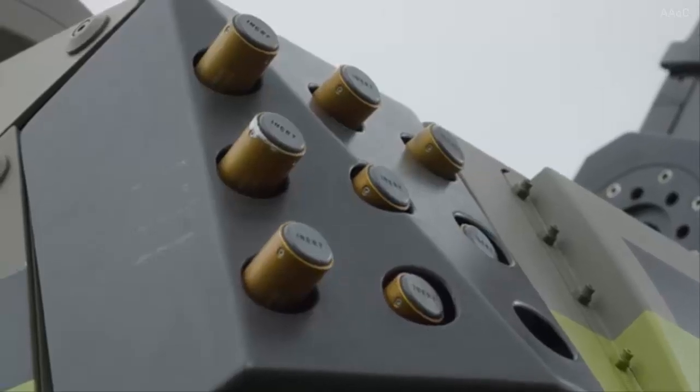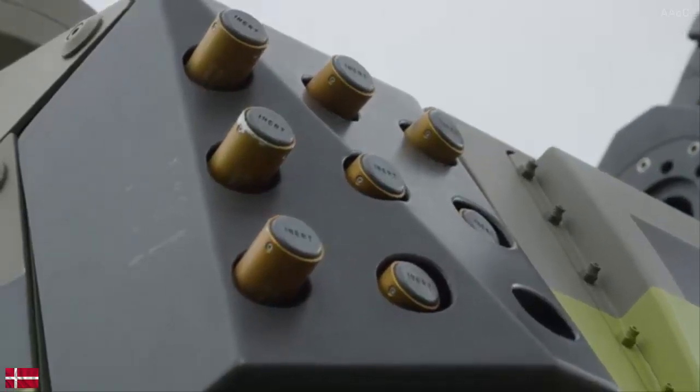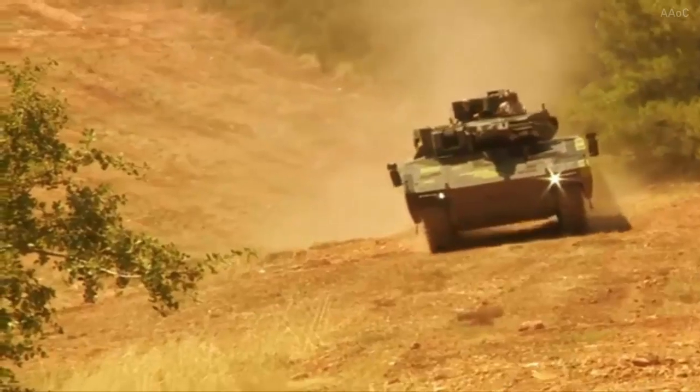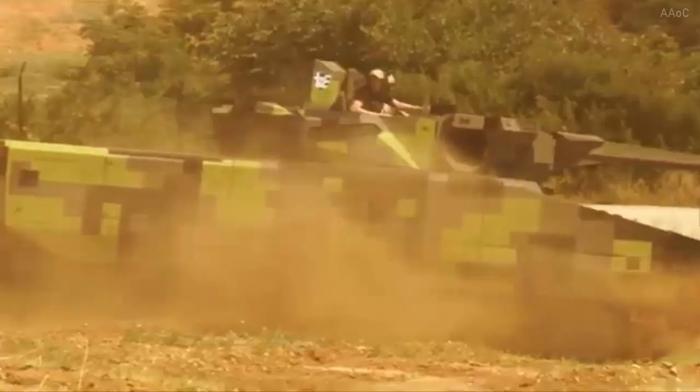The Danish military has yet to finalize its choice of missile for the system, though industry sources suggest that the Mistral missile, produced by French company MBDA, is under consideration.